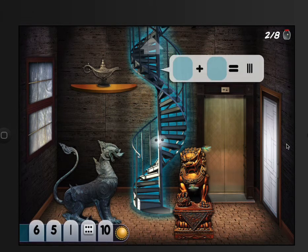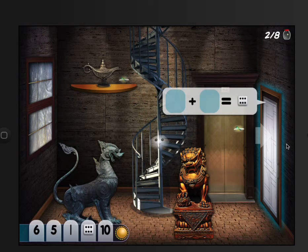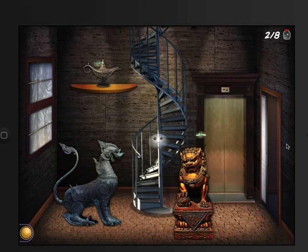Oh, something plus something gives you three. I don't think we have enough numbers to do that one yet, so we're going to have to go a different way. Something plus something gives you six — five plus one. Oh, you're so smart!